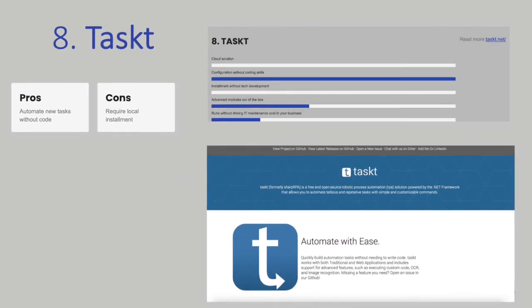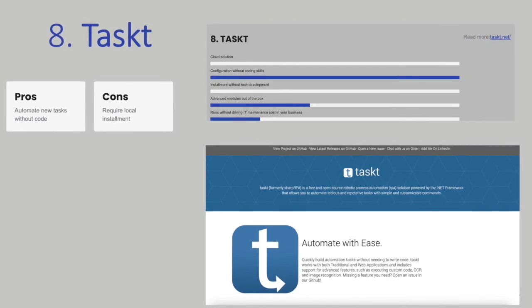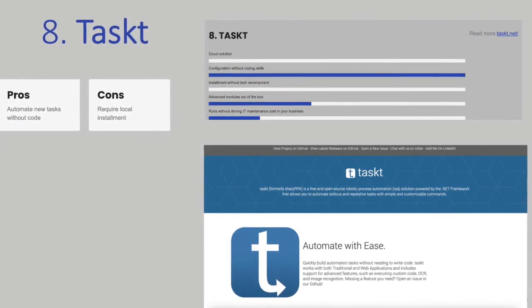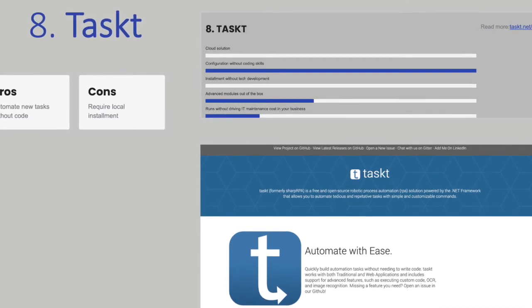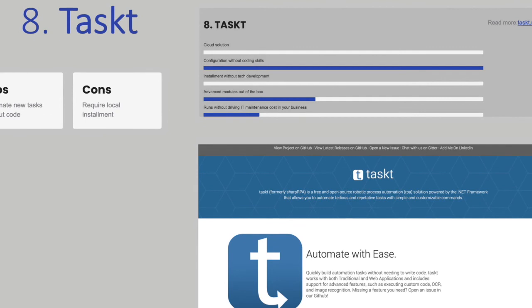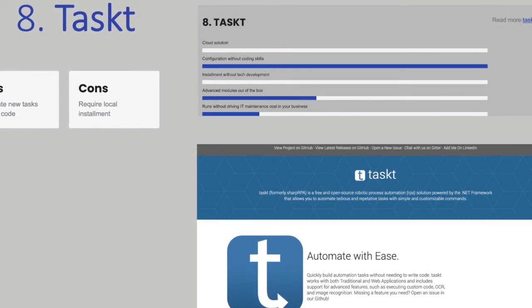Tasked is an open-source tool that runs on the .NET framework, and as such it must be run on your site and not in the cloud. It also requires coding skills to implement the tool. However, running the tool does not require code — you use the tool to record a user's task and then replicate it as automation. This is managed in a what-you-see-is-what-you-get editor.